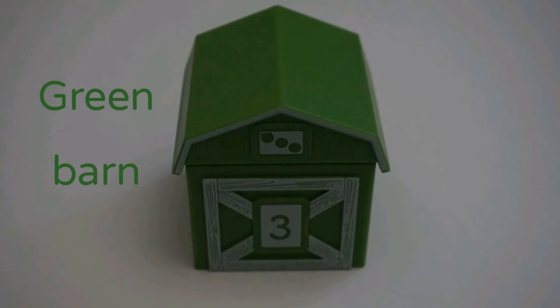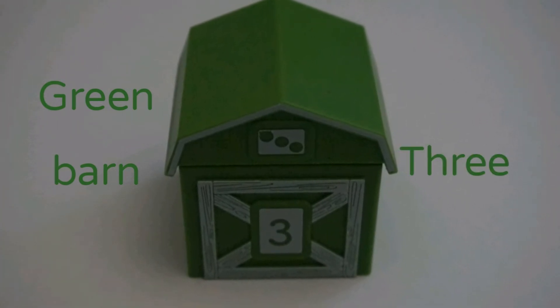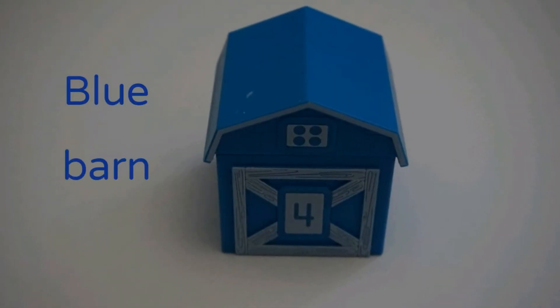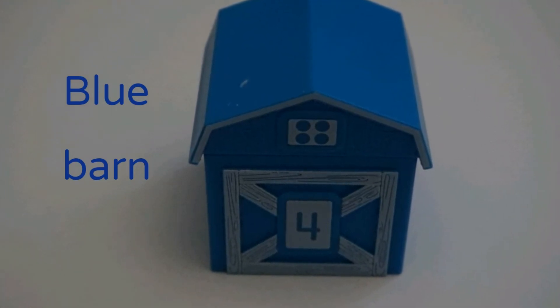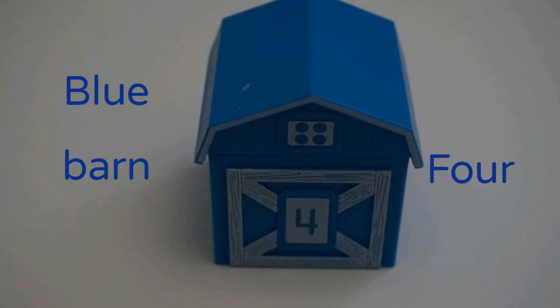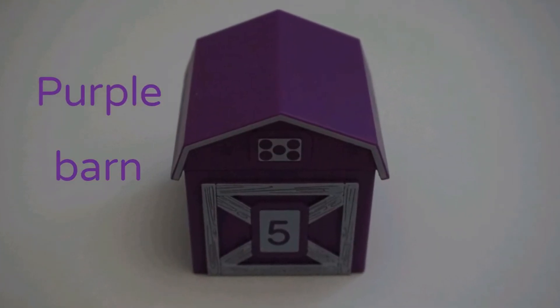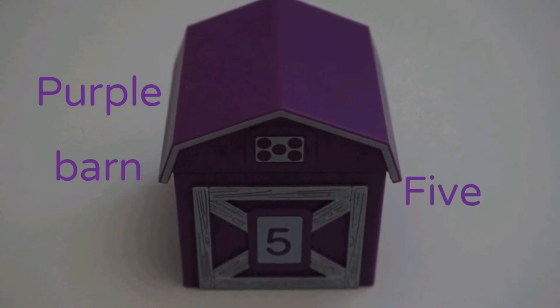Green barn. Three. Blue barn. Four. Purple barn. Five.